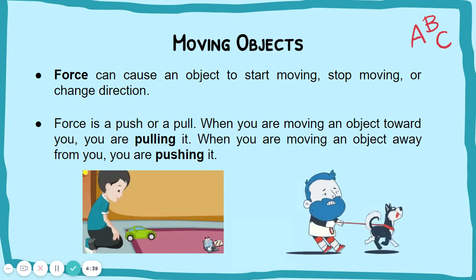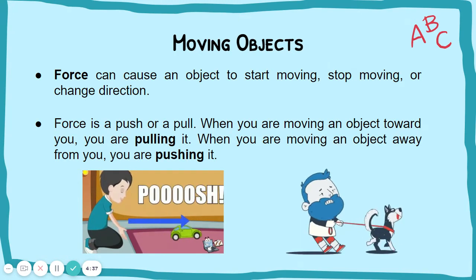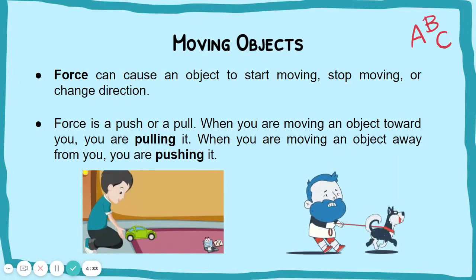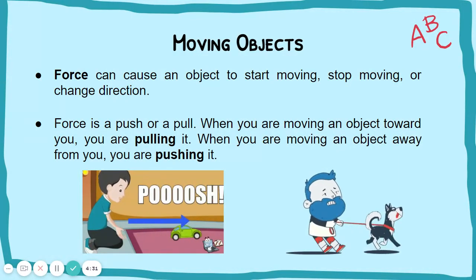When you are moving an object toward you, you are pulling it. When you are moving an object away from you, you are pushing it.